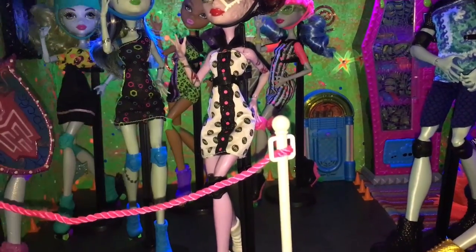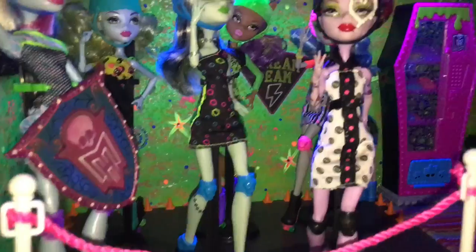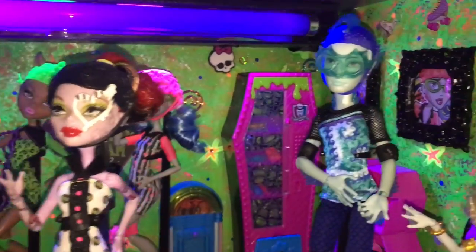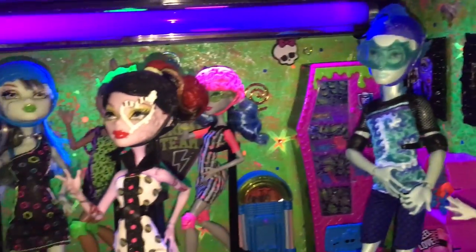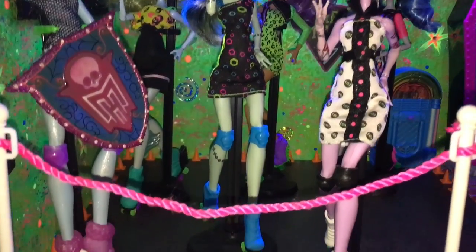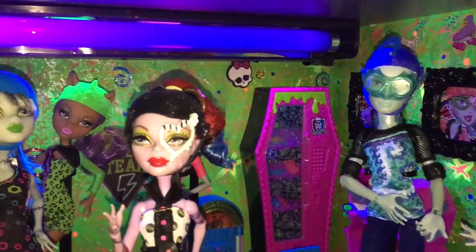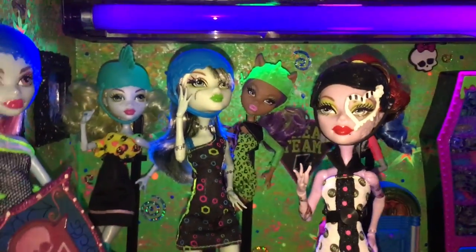Hello SBF family, welcome back to our shorter and updated tours of the Monster High dollhouse and our very large and fun doll room. Today we are doing Roller Maze, which is a really old series and very colorful.